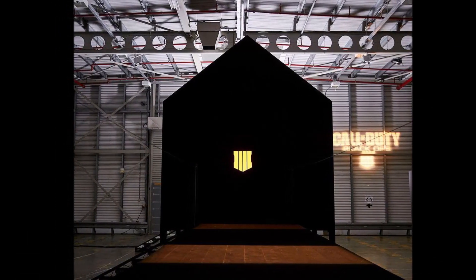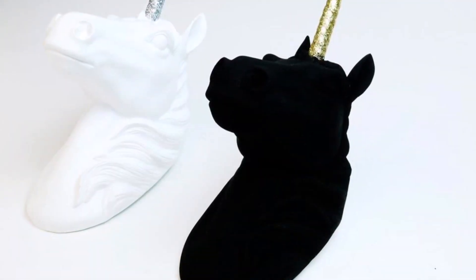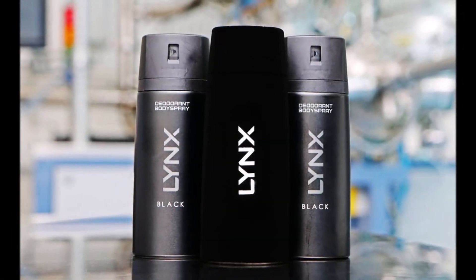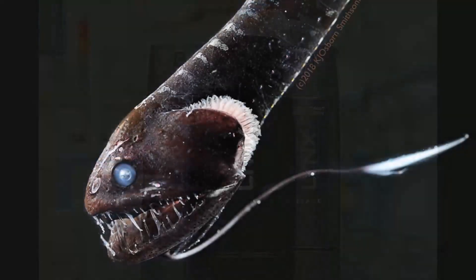The ocean research team used a spectrometer to measure light reflecting off the skin of fish pulled up from Monterey Bay and the Gulf of Mexico. These denizens of the deep live up to a mile below the ocean surface.